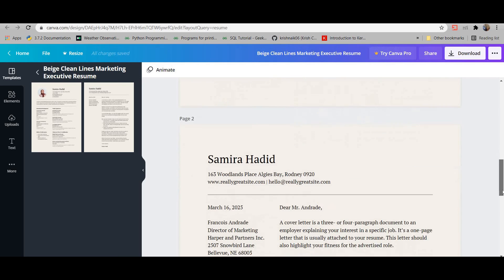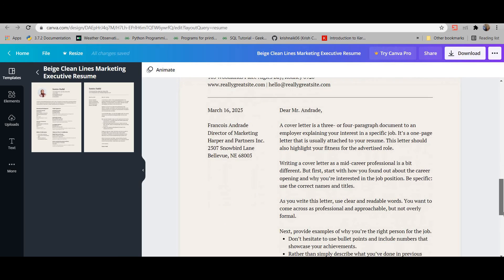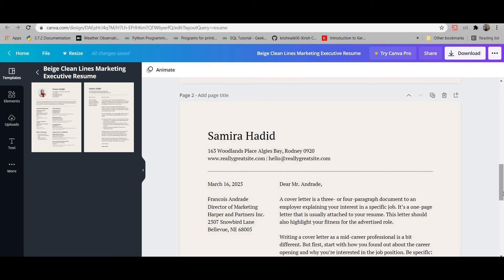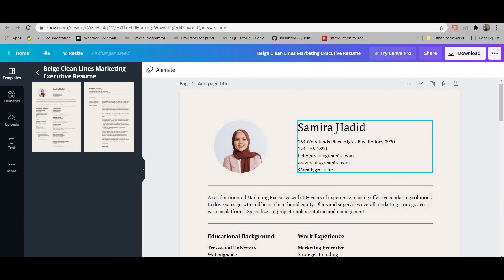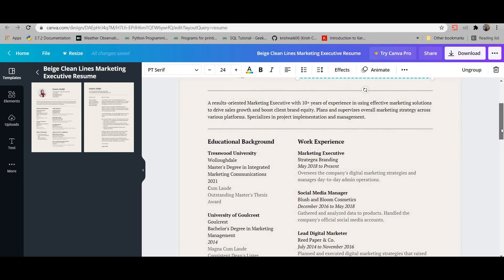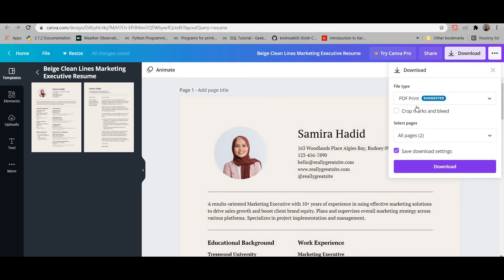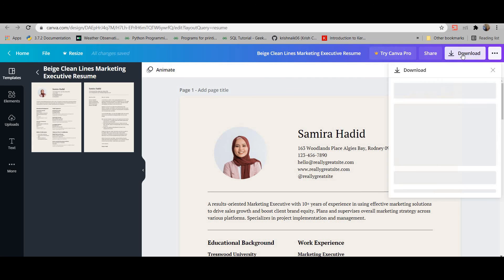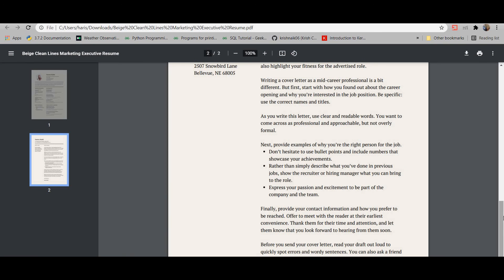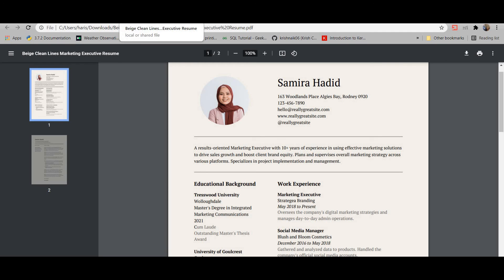This template is two pages — the second page provides a cover letter. A cover letter is very important; it gives a great impression that you're serious about the job. Make sure you have a decent cover letter to send along with your resume, either via email or LinkedIn. Once you've edited both the resume and cover letter, you can click the download button, select PDF print, and download it to send to recruiters.